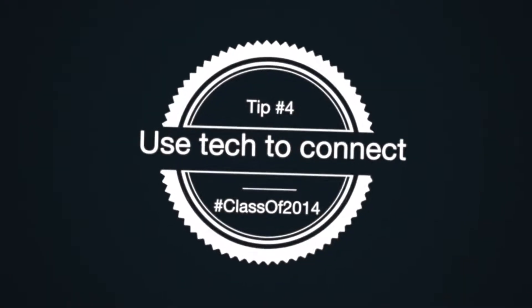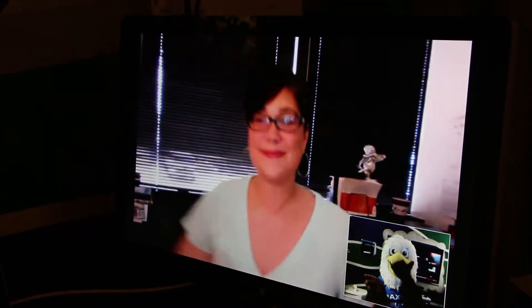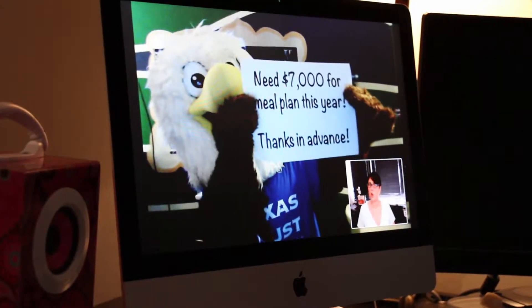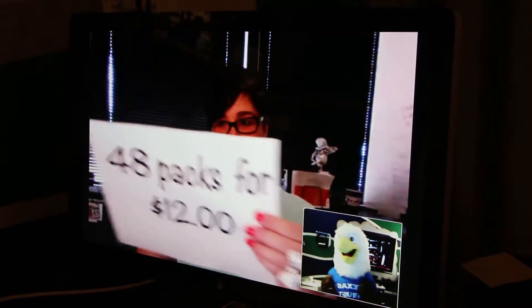Use technology to stay connected. Staying close doesn't have to cost you. Use apps like Skype for free international text messaging and phone calls, or PayPal for sending money to your graduate without costly fees.